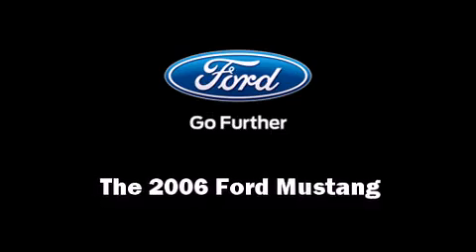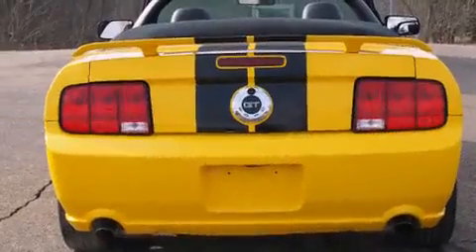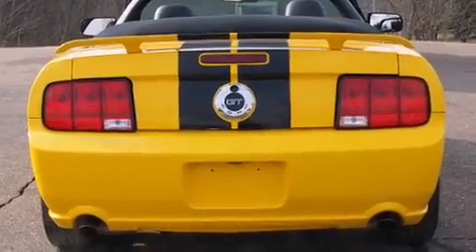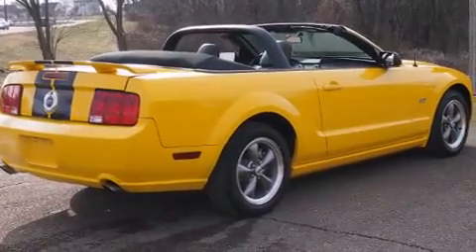Here's a great deal on a 2006 Ford Mustang. This two-door, four-passenger convertible still has fewer than 40,000 miles. Ford made sure to keep road handling and sportiness at the top of its priority list.